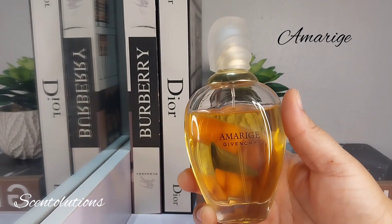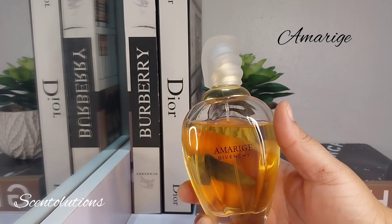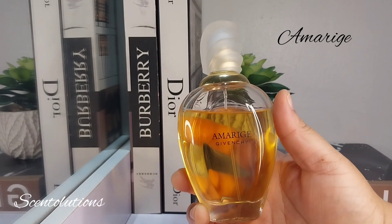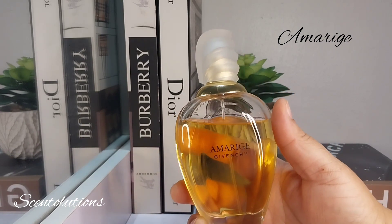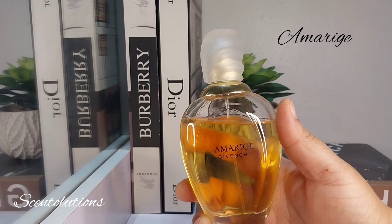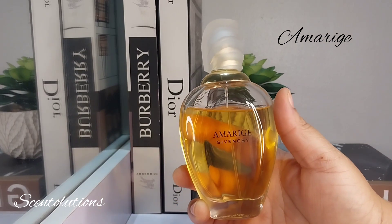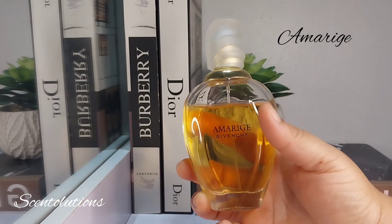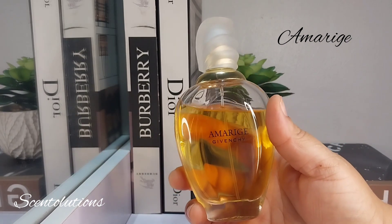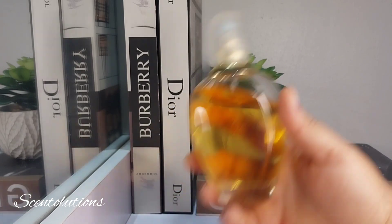Amarige is classic beauty. The orange blossom here is very elegant, very refined. This is another one with orange blossom and mimosa, so there's a touch of sweet tuberose in there as well, there's some ylang, and it's all sitting on a very musky, woody, vanilla base. Orange blossom is just one of many notes, but this is a good use of orange blossom.